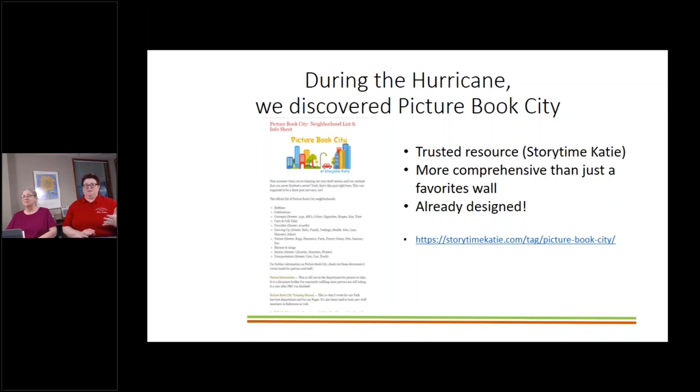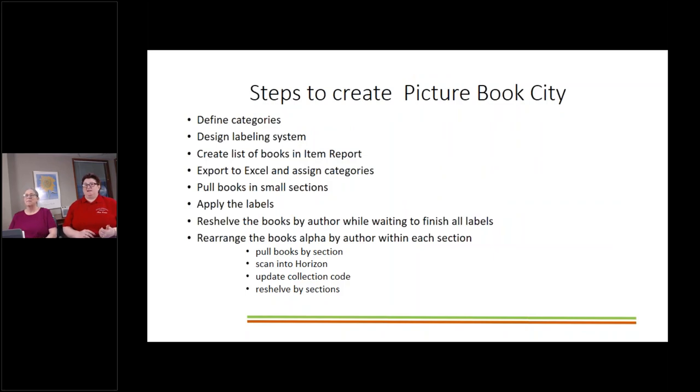We had three stipulations: do it in six months, with no service disruption, and get it right. I hit the internet because I'd never thought about doing anything like this. During that search, we discovered Picture Book City, which came from a very trusted resource. A lot of you in youth services probably know Storytime Katie — she has her Flannel Friday and storytime themes posted online. She had already done Picture Book City. She's in an urban library in Illinois.